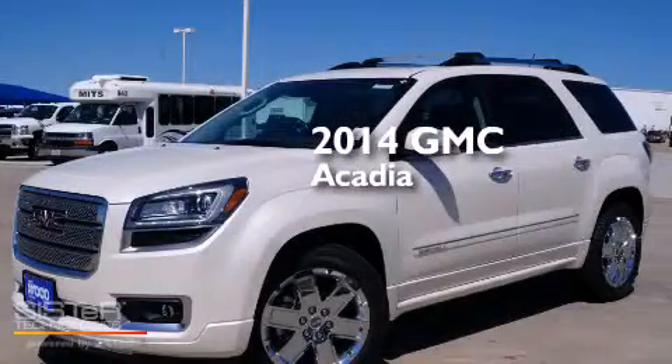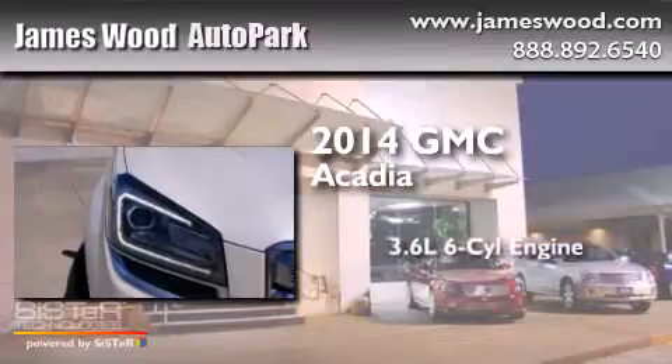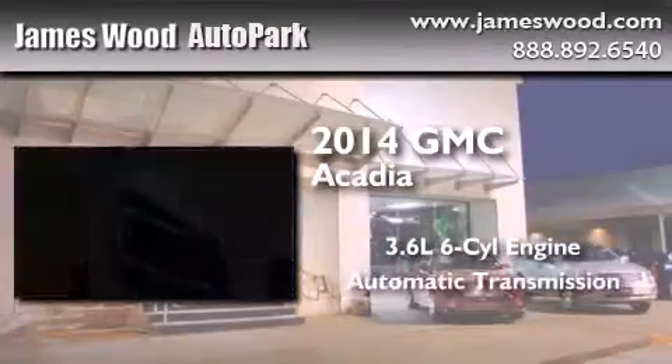This is a brand new 2014 GMC Acadia. It features a 3.6-liter six-cylinder engine and an automatic transmission.